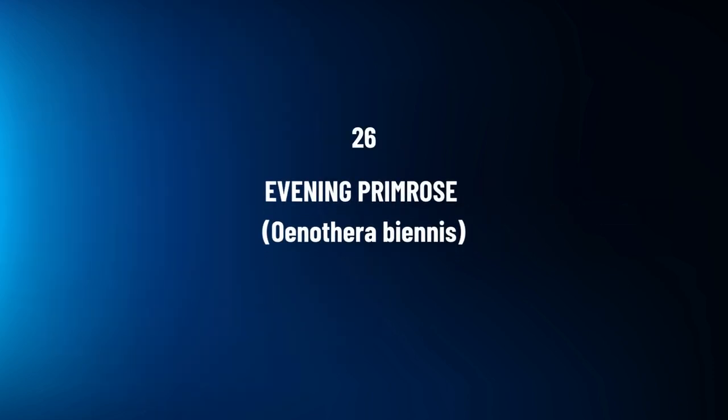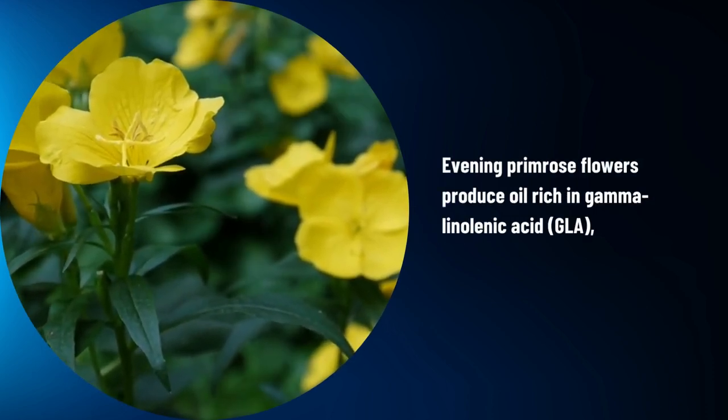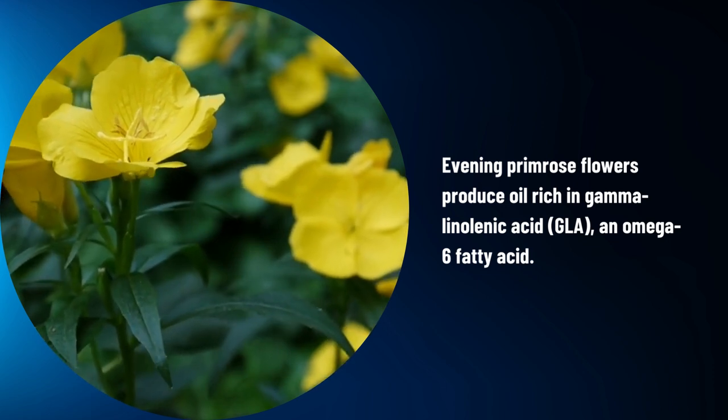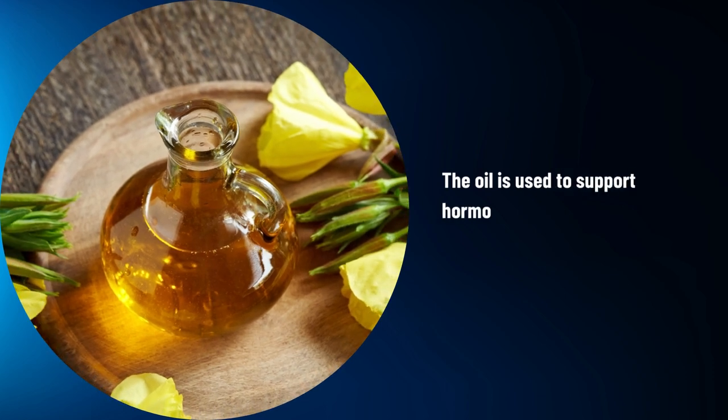Evening Primrose, Oenothera biennis. Evening Primrose flowers produce oil rich in gamma-linolenic acid (GLA), an omega-6 fatty acid. The oil is used to support hormonal balance and skin health.